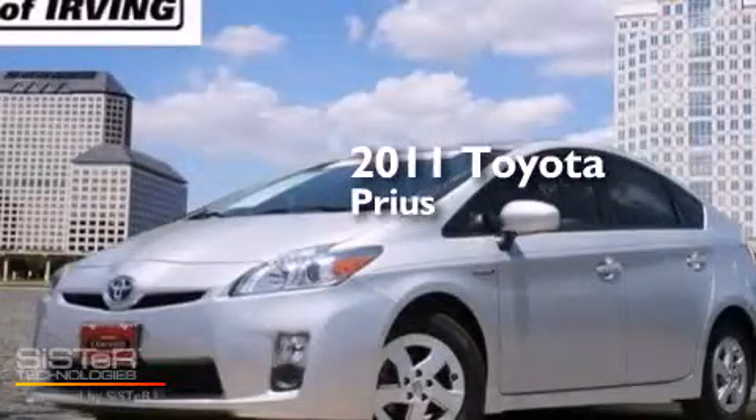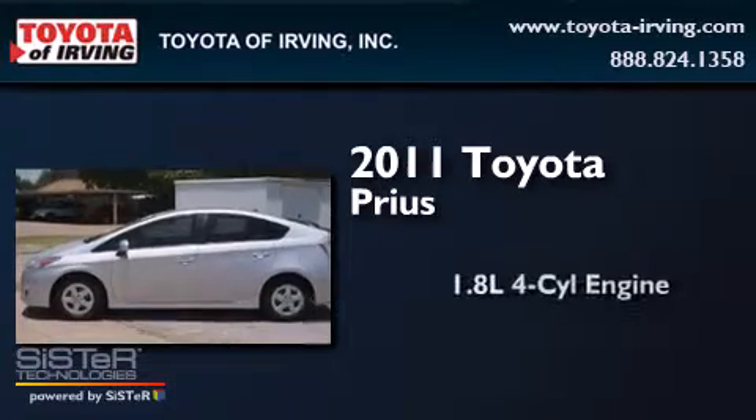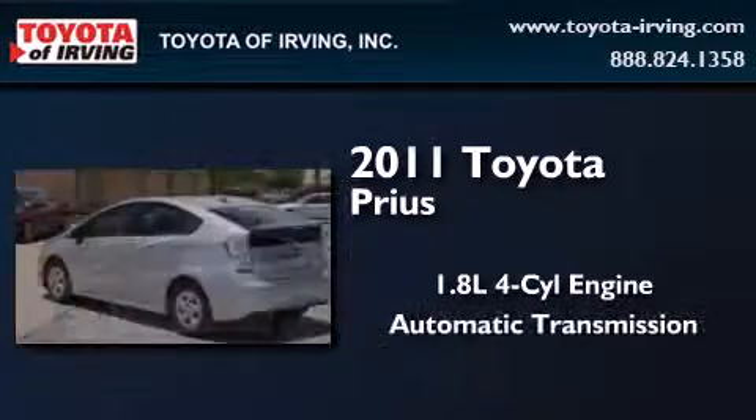This is a certified pre-owned 2011 Toyota Prius. It has a 1.8-liter 4-cylinder engine and an automatic transmission.